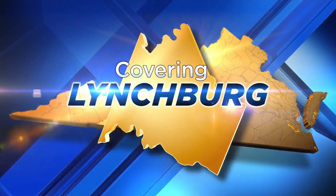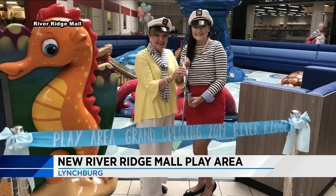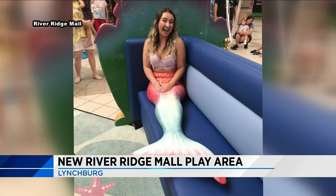Taking children under the sea, but indoors, River Ridge Mall has opened its brand new play area. The new addition is near TJ Maxx and JCPenney, and includes ocean-themed tunnels, climbers, ramps, and parents have new additions to use as well.